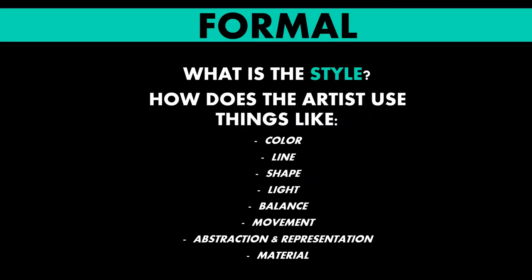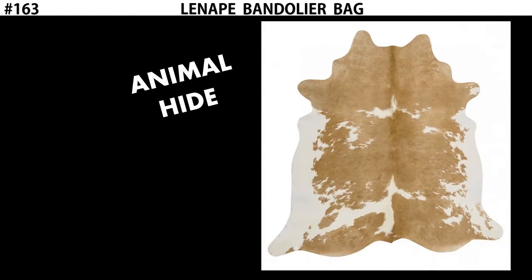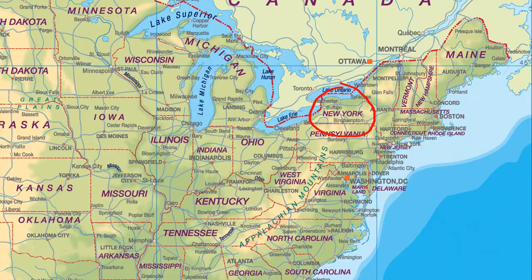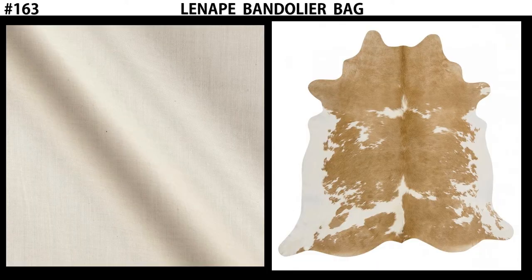Let's talk about the form. The material used to make a Lenape Bandolier Bag is a number of different things. They use animal hide, which would be a typical material for the indigenous population. But in addition, because of contact with Europeans, we also see the use of cotton. That's not something that the Lenape used before European contact. This bandolier bag represents a combination of both indigenous and European materials mixed together.